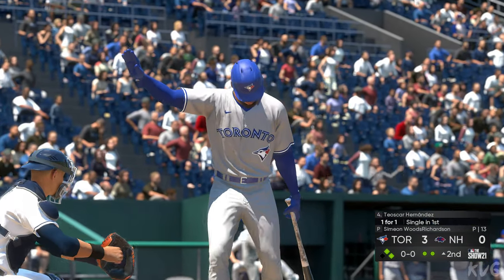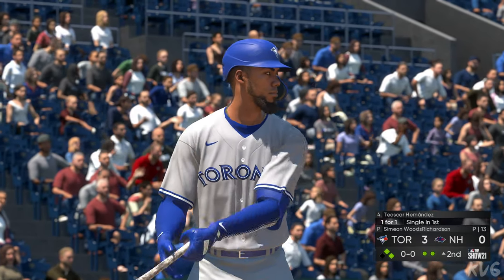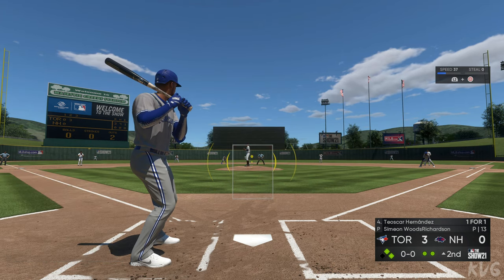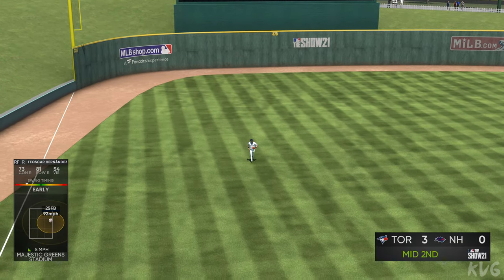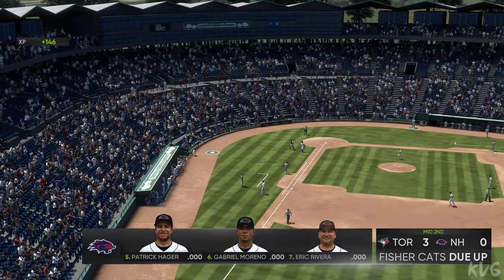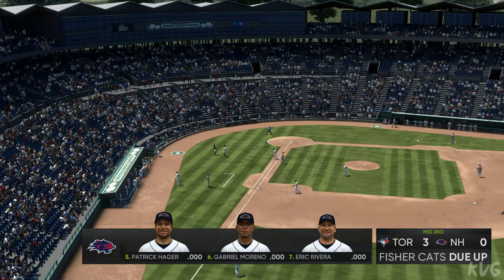Two on, two out, and striding into the plate next will be Teoscar Hernandez. First offering on its way. Line drive to left. Moore gets under it and makes the catch to end the inning. So they strike for three runs on five hits, no errors, and a couple of men left on. We'll go to the bottom half of inning number two. Toronto leads this one three to nothing.